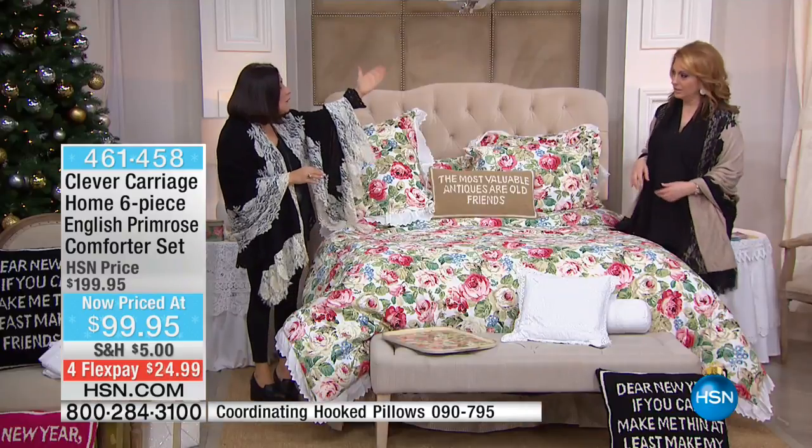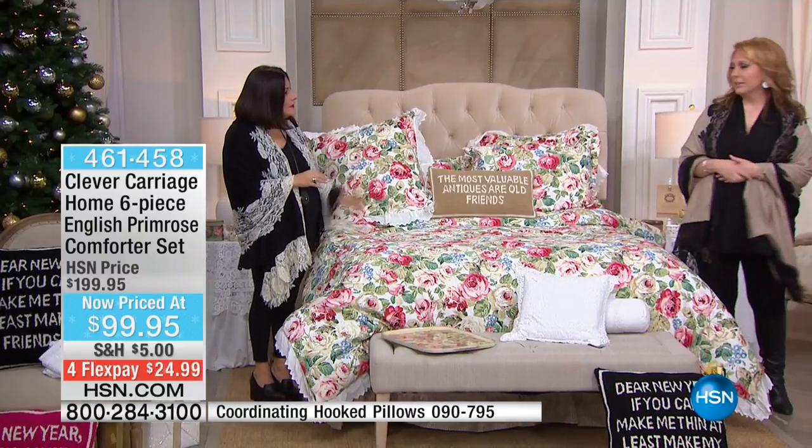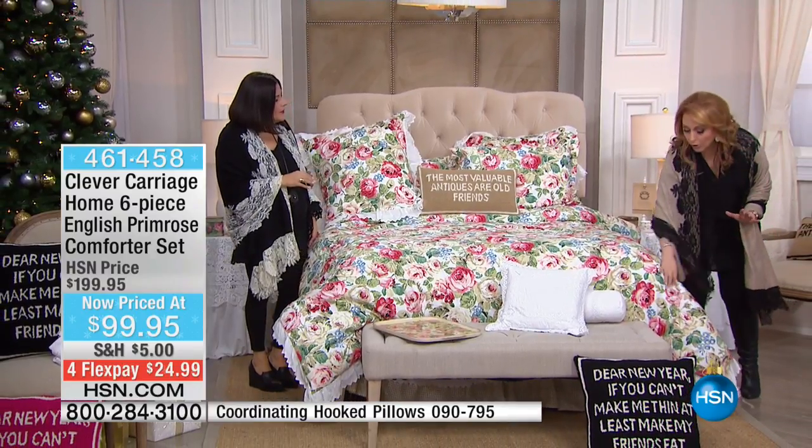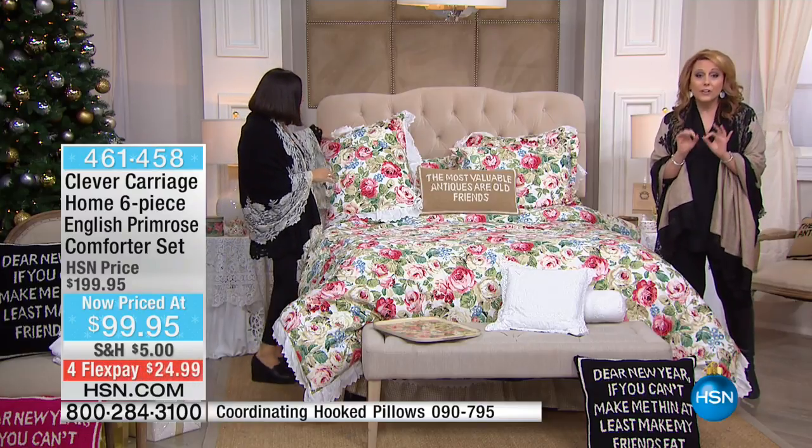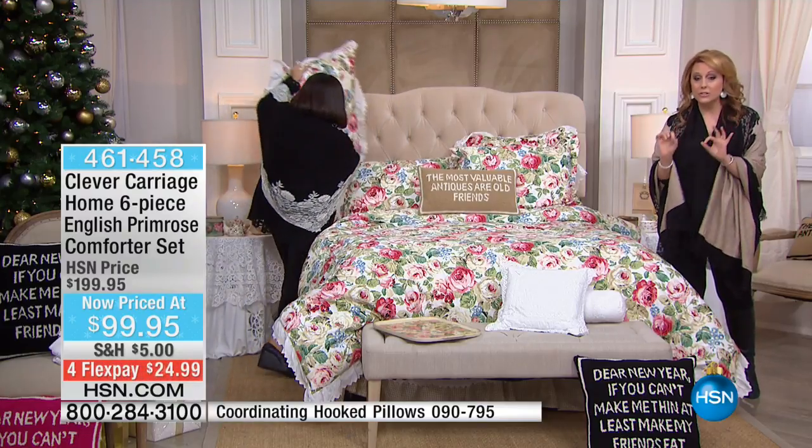We've mixed it with French crochet curtains and drapes. I love the gingham bed skirt. This whole set, by the way, is 50% off — you're saving $100. We have very few left, and that's why we're doing it at the end of the show. I would use express automated ordering.